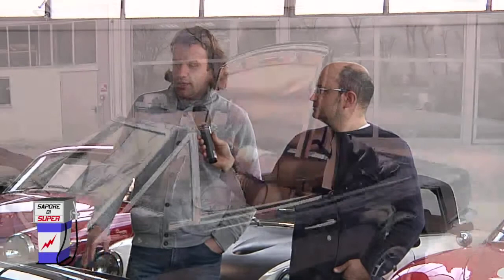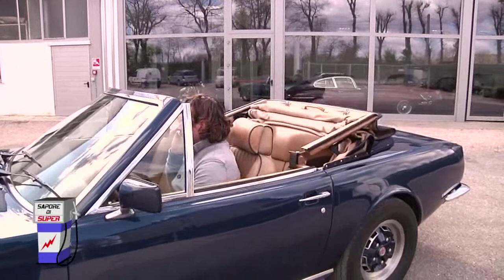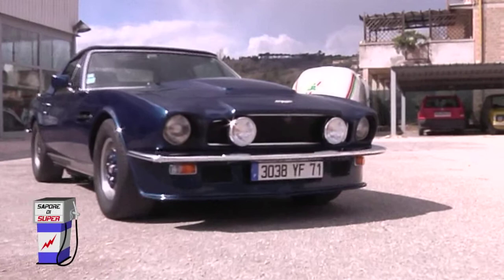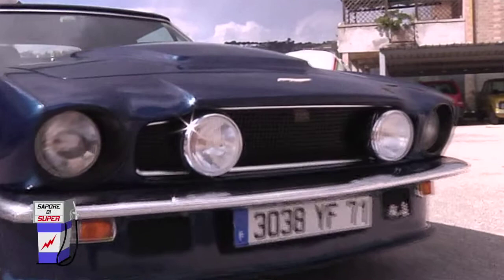Questa che abbiamo qui è una macchina del 1980, è una V8 Volante — volante identifica le vetture aperte, quindi cabriolet. Questa vettura veniva costruita anche in versione coupé, l'abbiamo vista su uno dei film di 007 con Timothy Dalton alla guida. Era una macchina estremamente rara per il mercato italiano, erano soprattutto costruite per il mercato americano. La conformazione meccanica è tipica di una macchina americana, però tutto veniva costruito in Inghilterra. Un'altra connotazione che fa capire che quest'automobile era destinata al mercato americano è il fatto che le dimensioni sono assai generose.